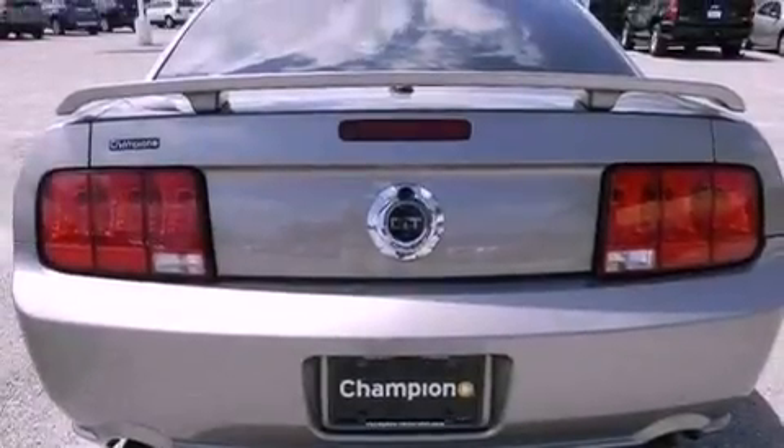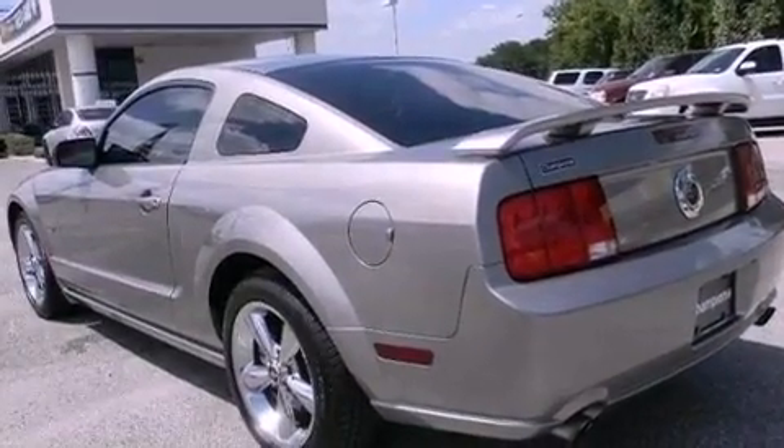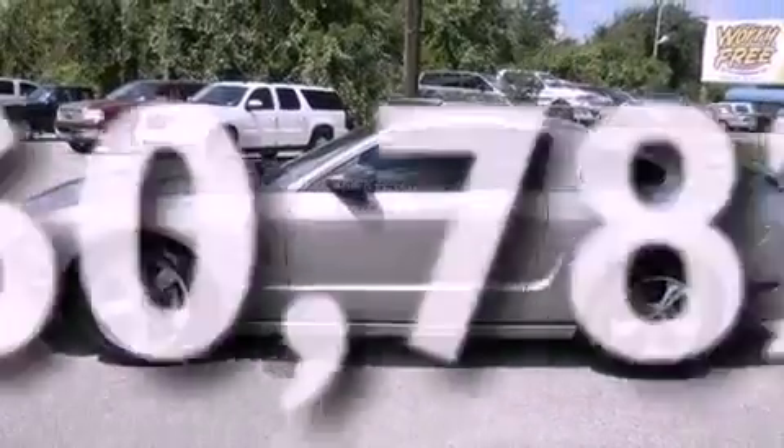A rear spoiler, the SecuraLock anti-theft system, traction control, a multi-function display, and this vehicle has less than 61,000 miles.